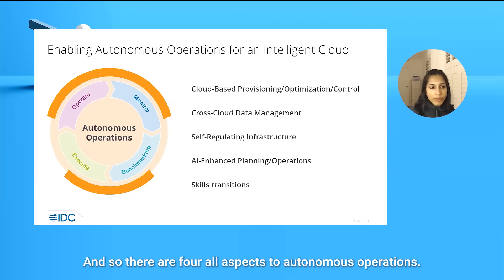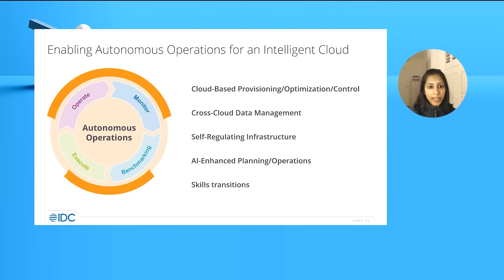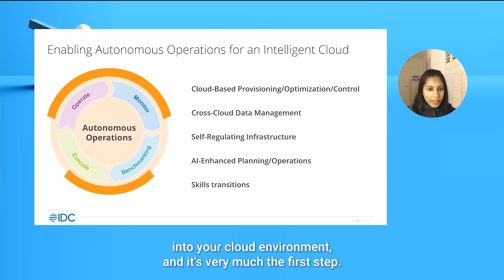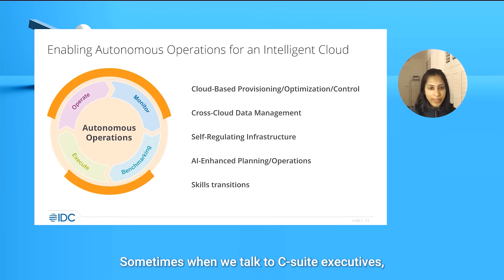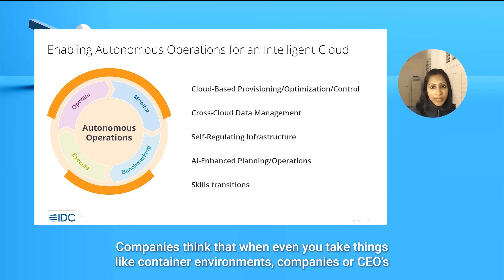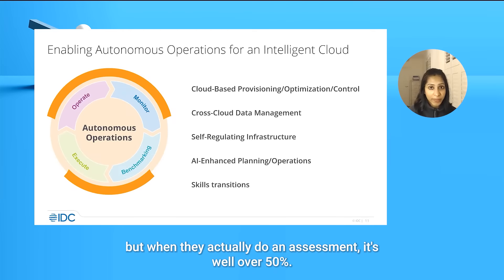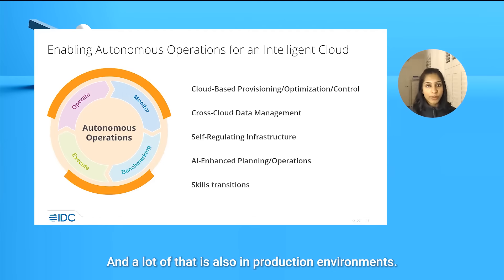There are four aspects to autonomous operations. It starts with monitoring the environment and getting visibility into your cloud environment — it's very much the first step. Sometimes when we talk to C-suite executives, there's very little understanding of how many of their applications are actually in the cloud. Companies think that when you take things like container environments, CIOs think maybe 20% of their estate is running on containers today, but when they actually do an assessment, it's well over 50% — and a lot of that is also production environments.